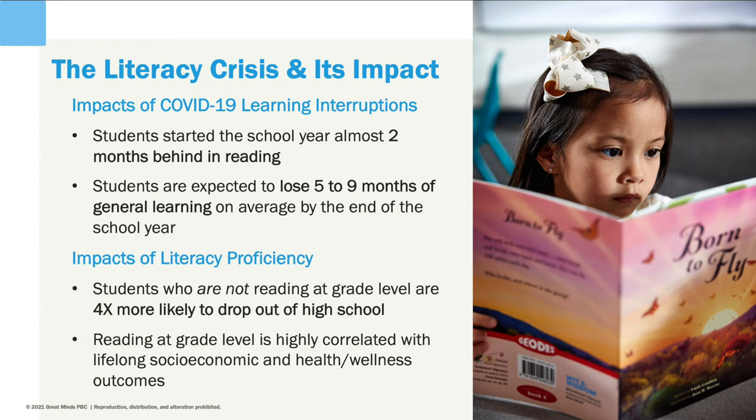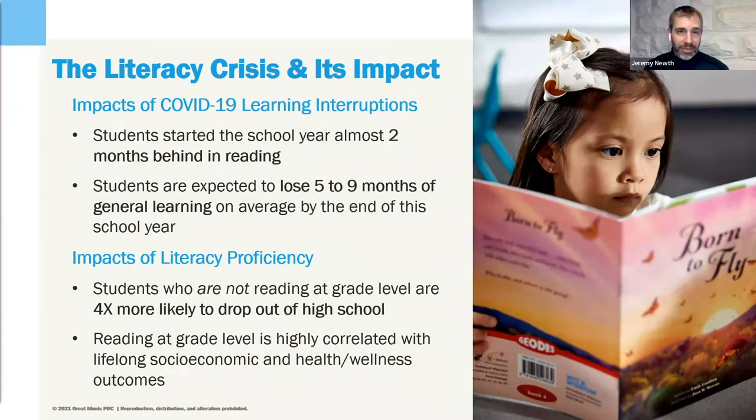Right now, high-quality instructional materials are more important than ever. We're all experiencing the pandemic learning loss. We're all seeing the research talking about the long-term effect that learning loss is having — both anecdotally and from research — on students when they experience those educational interruptions. We're in a literacy crisis in the middle of feeling that impact, and the big question we have to ask ourselves is: what can we do about it?